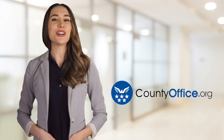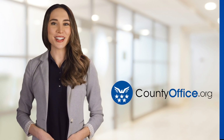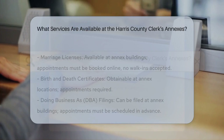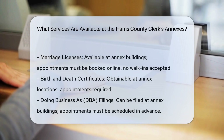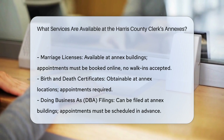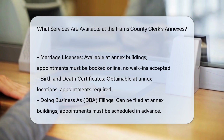Welcome to County Office, your ultimate guide to local government services and public records. The Harris County Clerk's Office has reopened its annex buildings to provide various essential services to residents, ensuring compliance with safety guidelines to protect both staff and the public.